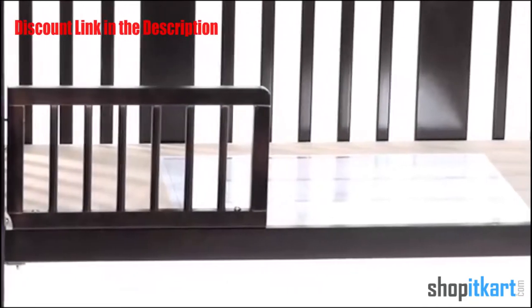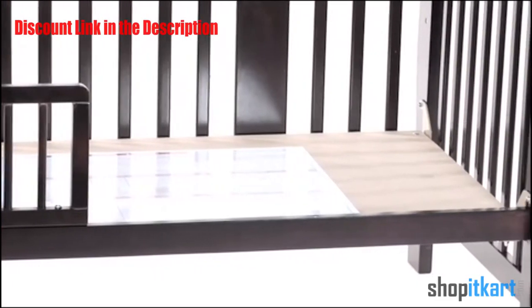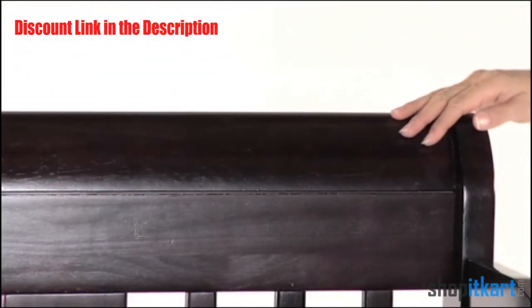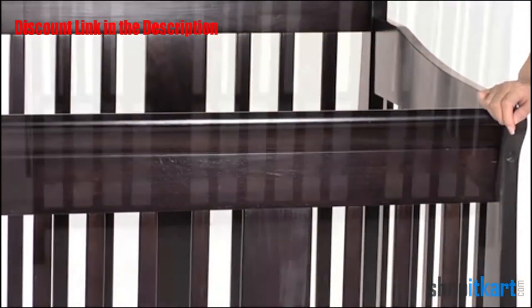The Tuscany 4-in-1 Crib is versatile in a way that is truly remarkable. It can be adjusted from a crib to a day bed and from a toddler bed to a full-size bed. With the beautiful wood design, the Stortcraft Tuscany 4-in-1 Stages Crib is a wonderful accent to any room.